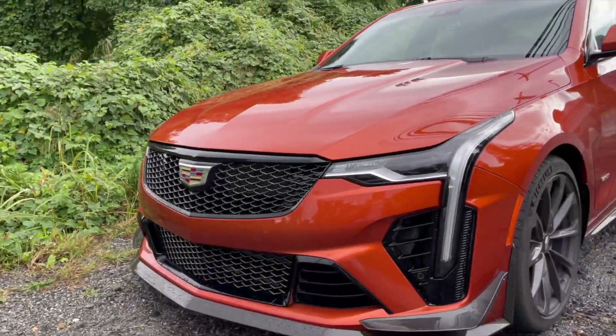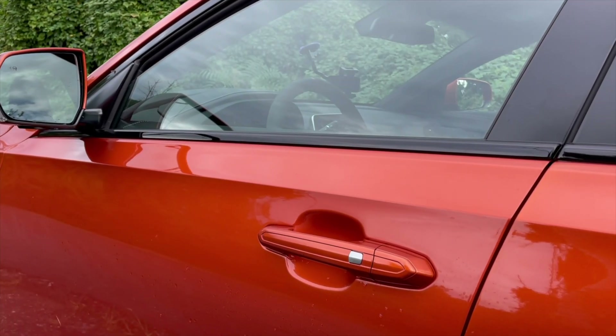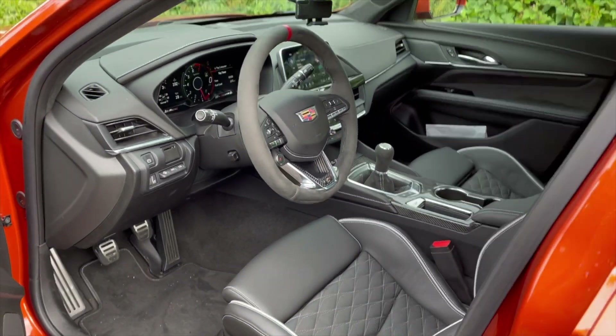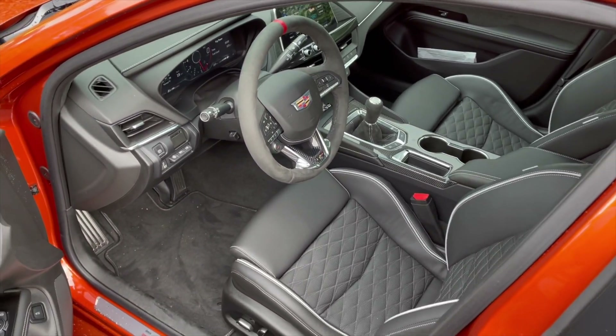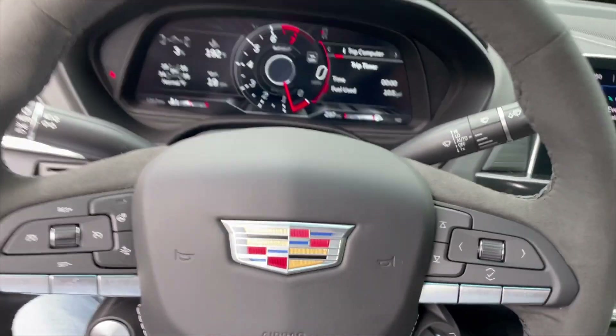Right off the bat, this manual transmission is good but it's a different type of notchy. The M4 has your typical BMW transmission that you will probably feel the same if you've driven any other manual BMW before. This is actually also consistent with manual GM products — it is slightly more notchy and not as rubbery as the BMW.